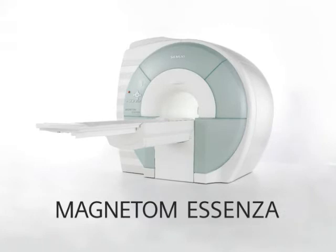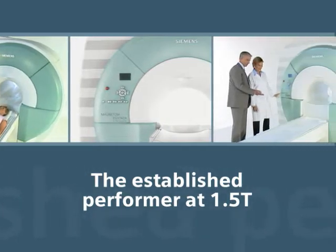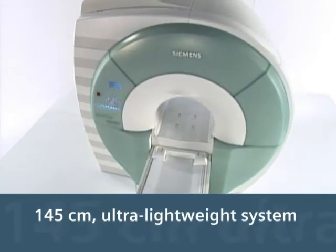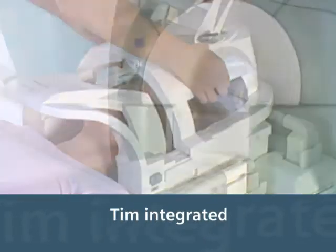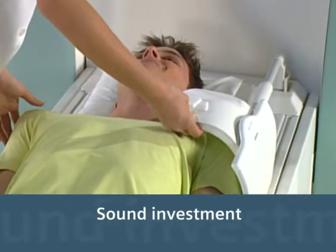Meet the Magnetom Ascensa, combining 1.5T imaging performance with minimized resource requirements for maximized clinical value. This ultra-short and lightweight 1.5T system is TIM integrated and enables you to extend your range of applications from head to toe, all with a great bottom line, making this a sound investment.